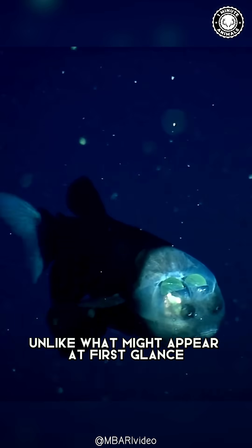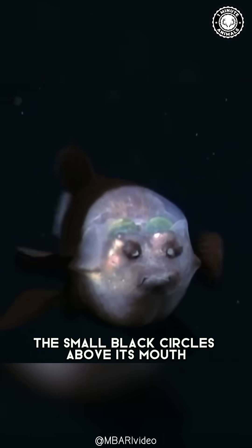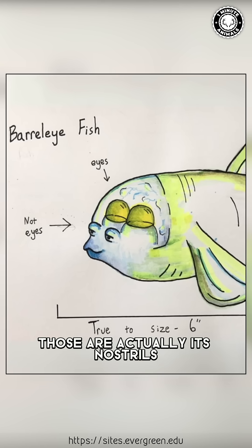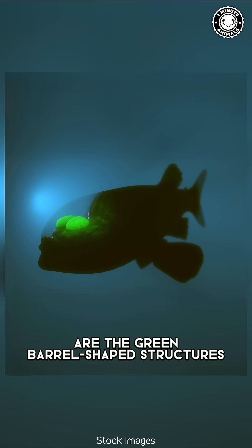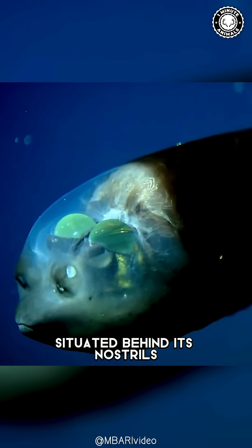Unlike what might appear at first glance, the small black circles above its mouth aren't its eyes. Those are actually its nostrils. The fish's eyes are the green barrel-shaped structures situated behind its nostrils.